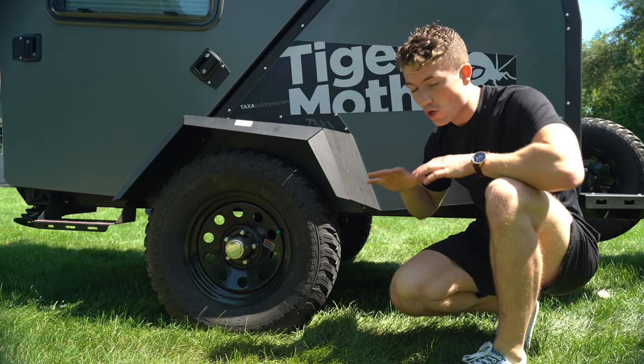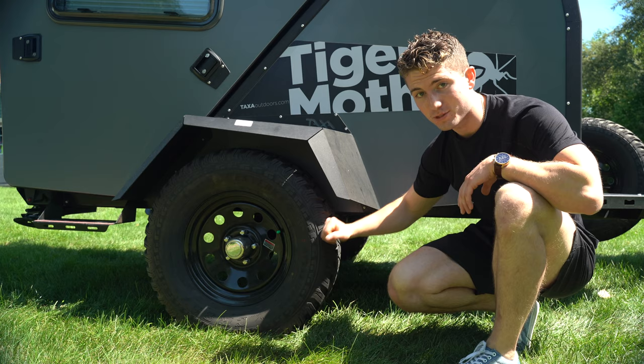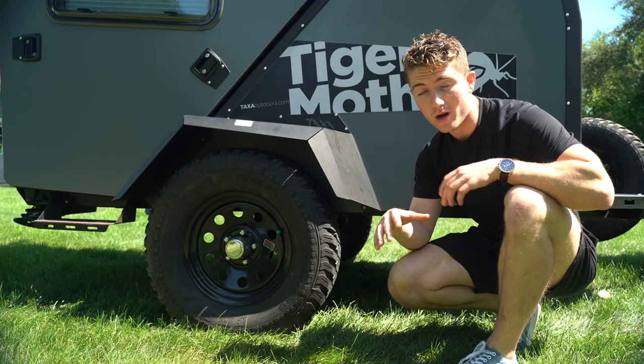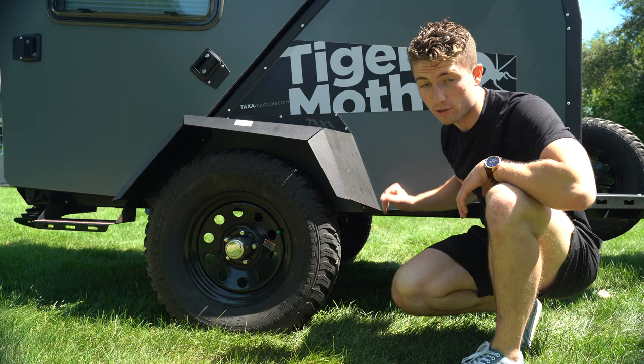The first thing you'll notice about the Tiger Moth when you walk up on it is just its off-road styling. It's got 15-inch wheels and 25-inch tires, which are almost the same size as the tires on my truck — which is awesome because it helps to match the trailer and the truck, and they almost look like they were made for one another. This is really nice and obviously gives you plenty of ground clearance.